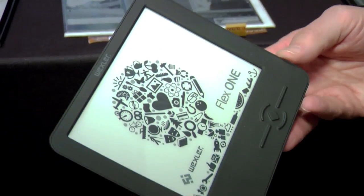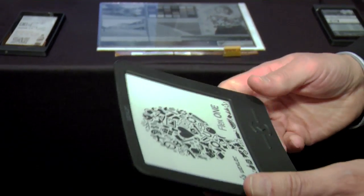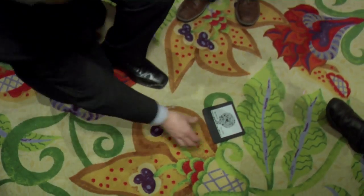Here's a display with a Wexler device that has a display that's totally flexible. What's great about this compared to standard displays is that I can drop it on the floor and nothing happens to the display.